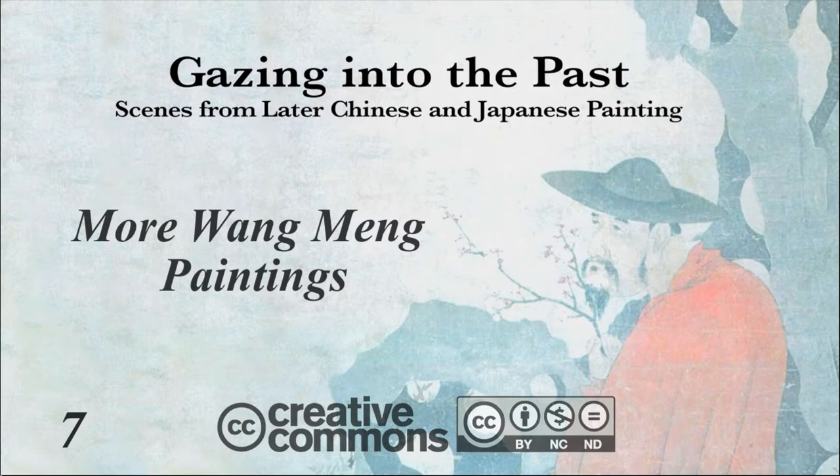The first lecture in this Gazing into the Past series was about a great and famous painting by the late Yuan Dynasty artist Wang Meng. For this one, the seventh in the series, I'm going to be returning to Wang Meng and showing more of his works — one of them a long hand scroll, again at considerable length in both senses and with many details. But first, I want to speak about the so-called four great masters of the Yuan Dynasty more generally.